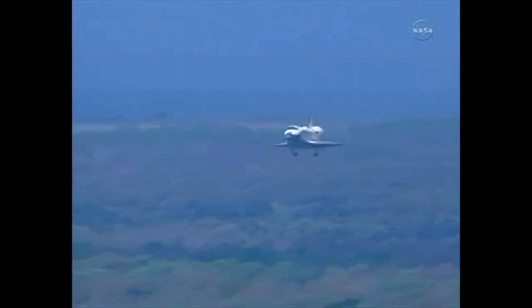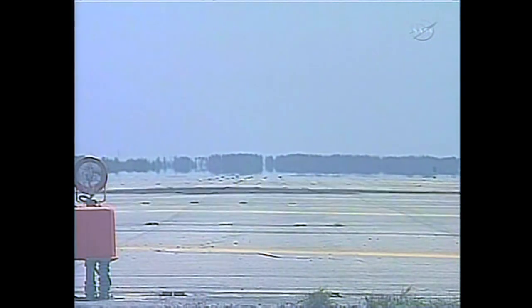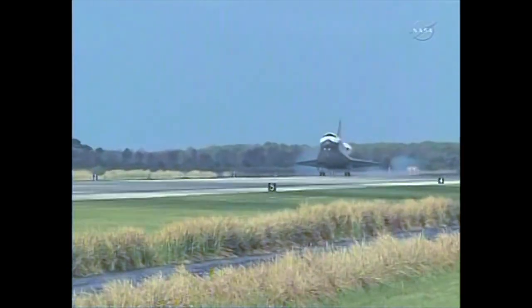Discovery speed 370 miles an hour. This is Space Shuttle Discovery's final minute of flight. Space Shuttle Discovery now on final approach to the Kennedy Space Center, just more than 30 seconds to go. Discovery's gear is down and locked. Main gear touchdown.